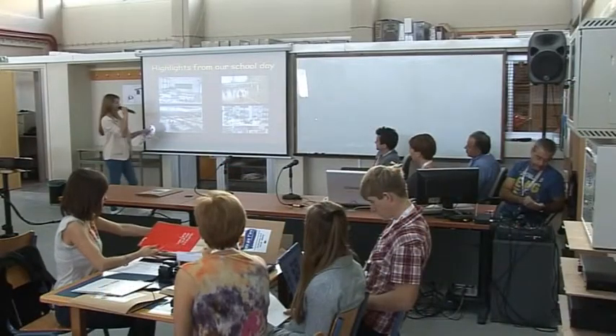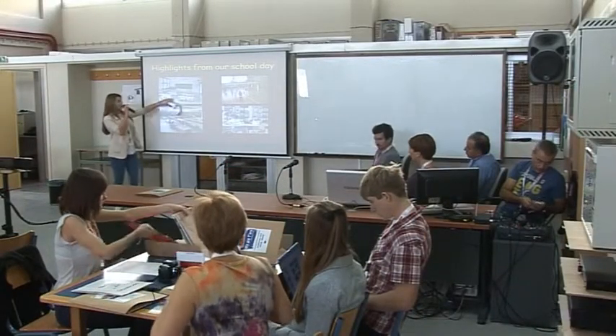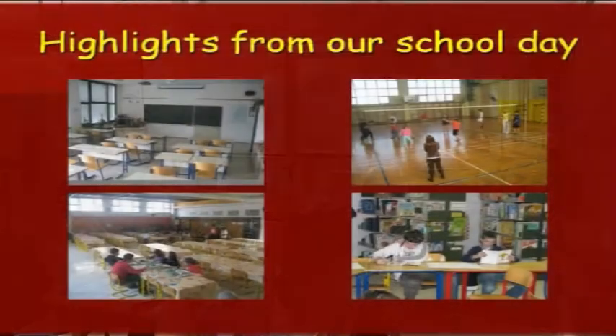Some highlights from our school day. These are our classrooms, our gymnasium, cafeteria, and we also have a library.